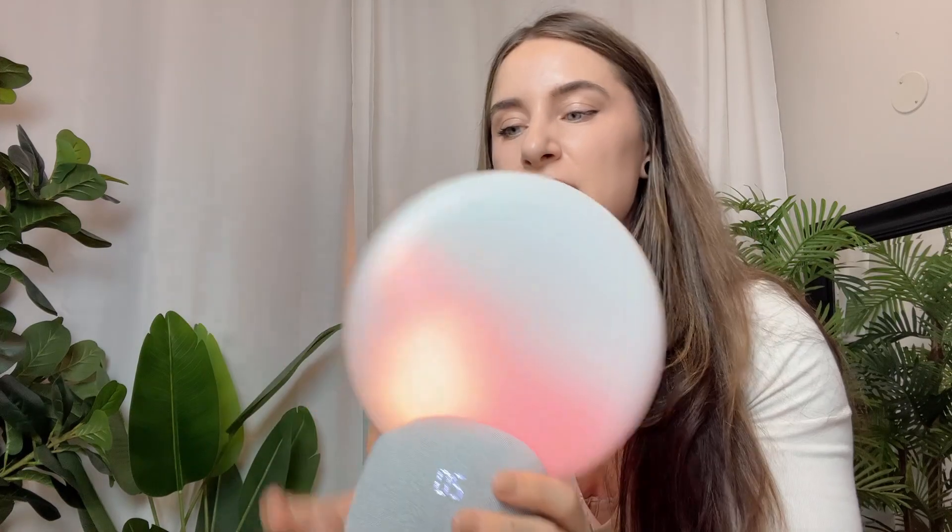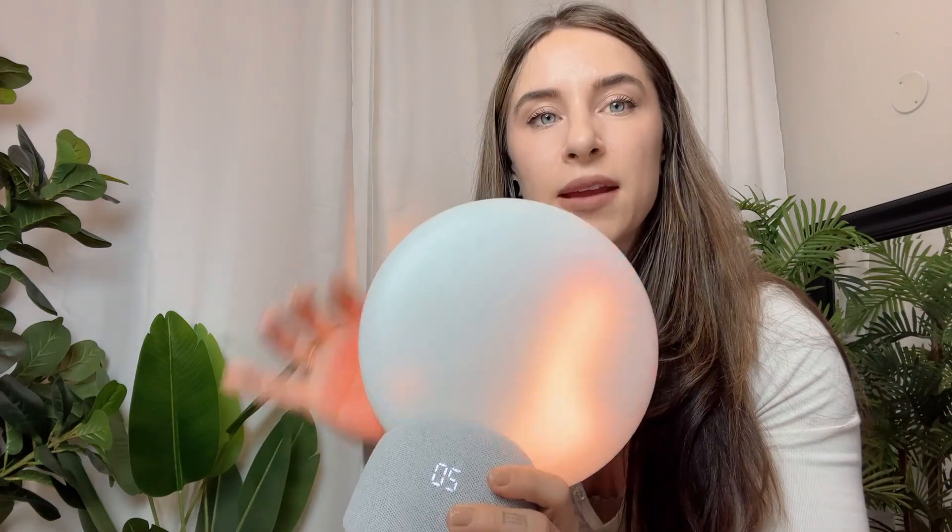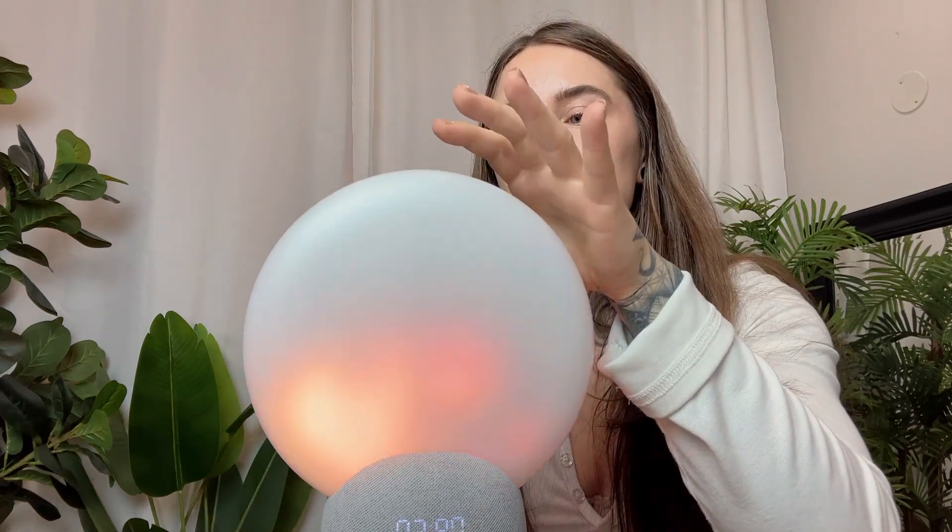So on the back when you receive it, it does kind of have some quick instructions. For the volume, you can just tap up on the side right here, and for the brightness, you can move up this way. If you want to go through the modes, you can just tap the top of the device where the little icon is.